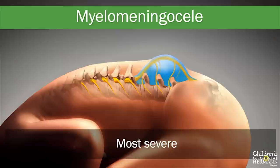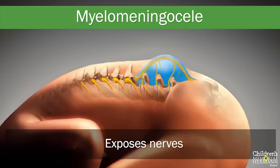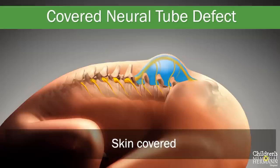Myelomeningocele is the most severe form of a neural tube defect. It contains both fluid and nerve tissue within a sac. This occurs when the spinal cord or neural elements are exposed through the opening in the spine, resulting in nerve damage with partial or complete paralysis of the body below the level of the spinal opening. Individuals may be unable to walk and may have bladder and bowel dysfunction. Both meningoceles and myelomeningoceles may have a covering of skin with or without an outpouching, and these conditions typically have very mild to no symptoms.